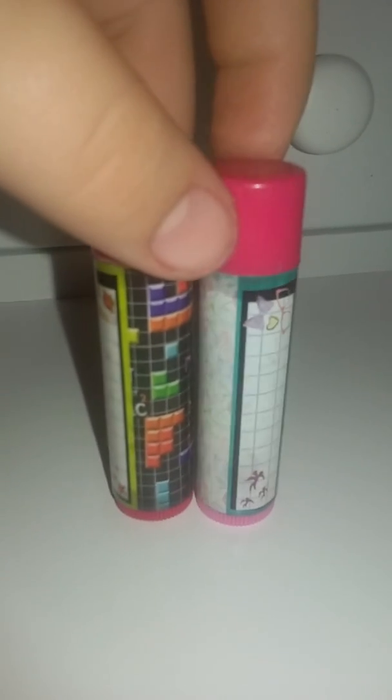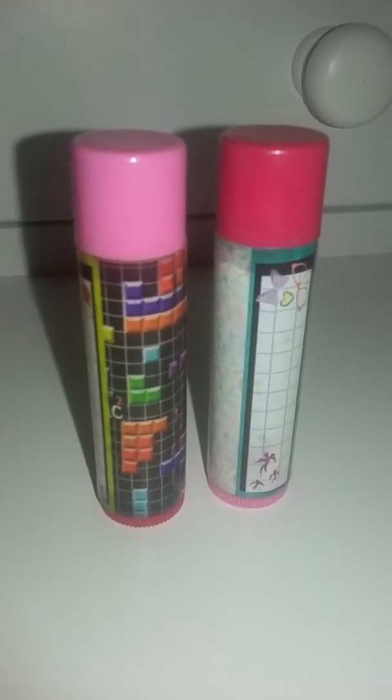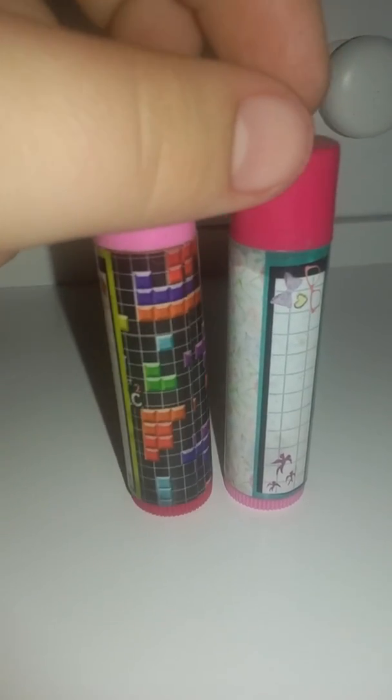Next I'll move on to my stick lip glosses. I'll show you my original ones first — I don't really know the flavors of these two, but I got them from a friend, Jalen. She has a YouTube channel, go subscribe to her — it's just Jalen Going.